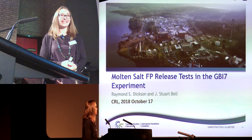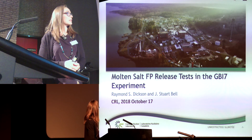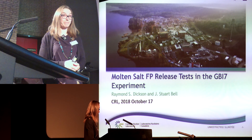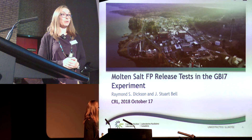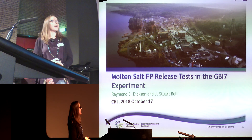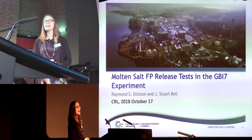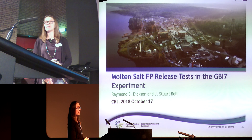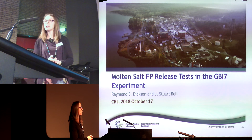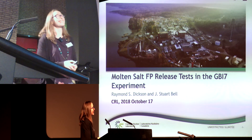Let's talk about what's going on in our labs and discuss those molten salt fission product release tests which were performed earlier this year. It's my colleagues Ray and Stuart who did the tests, and it's the first time I'm presenting those results, which are very preliminary. I was thinking this is a good opportunity to mention those tests and bring awareness that there is very exciting work going on beside 3D printing at Chalk River.